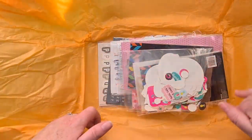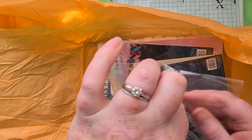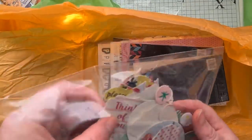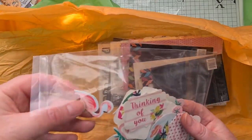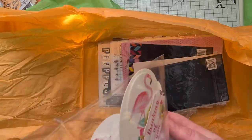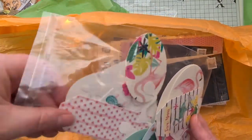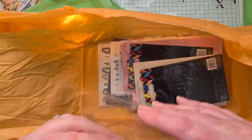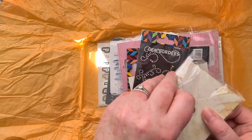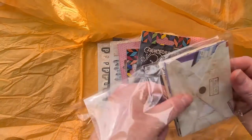I'm going to save the pocket letter for last, and first of all I'm going to show you some of the beautiful goodies that Linda sent me - which was way too generous! So the first package here, I've got some amazing die cuts. I think I have this paper pad, so this is brilliant because now I've got the complementary die cuts. There's all sorts of flamingos, tropical leaves, pineapples, and tags - all sorts of goodies in there that I can use. Thank you very much, they are fantastic!